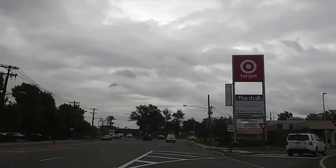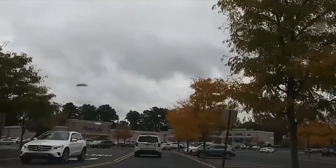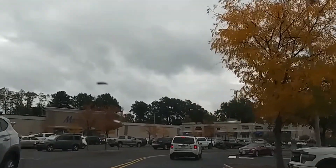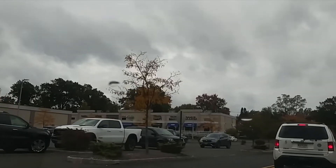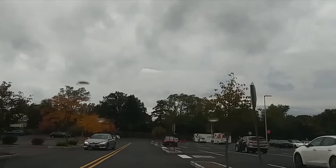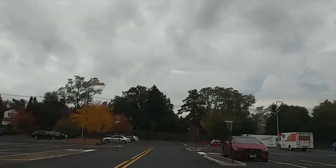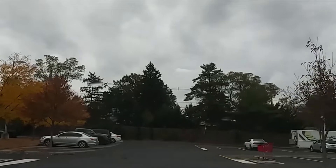Alright, our next stop is going to be Target. We've stopped here before when I've been in town, and we're going to take another look now. I think the last time I was here it was rainy too. It's not raining at the moment, but it's definitely looking like we could get some. Let's take a walk inside and see what is going on here, shall we?